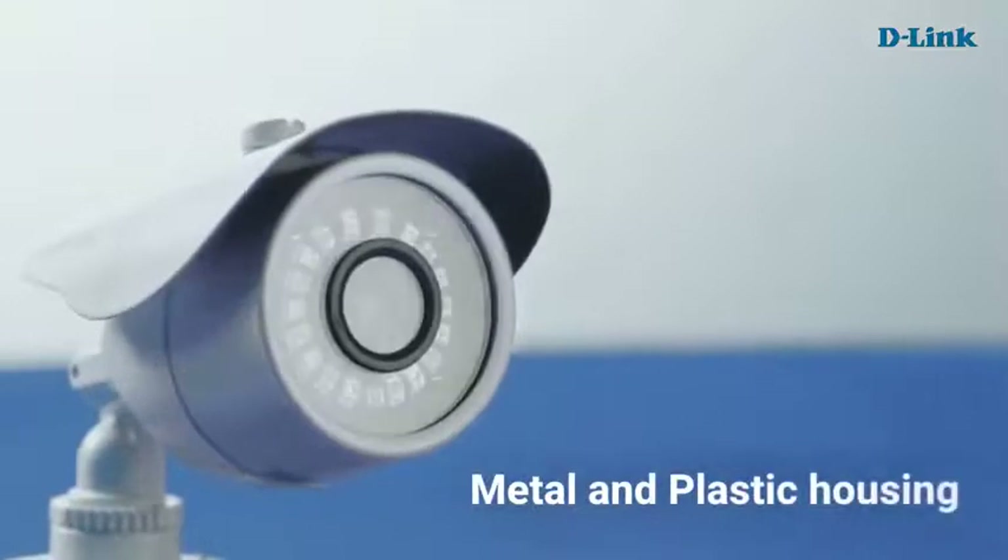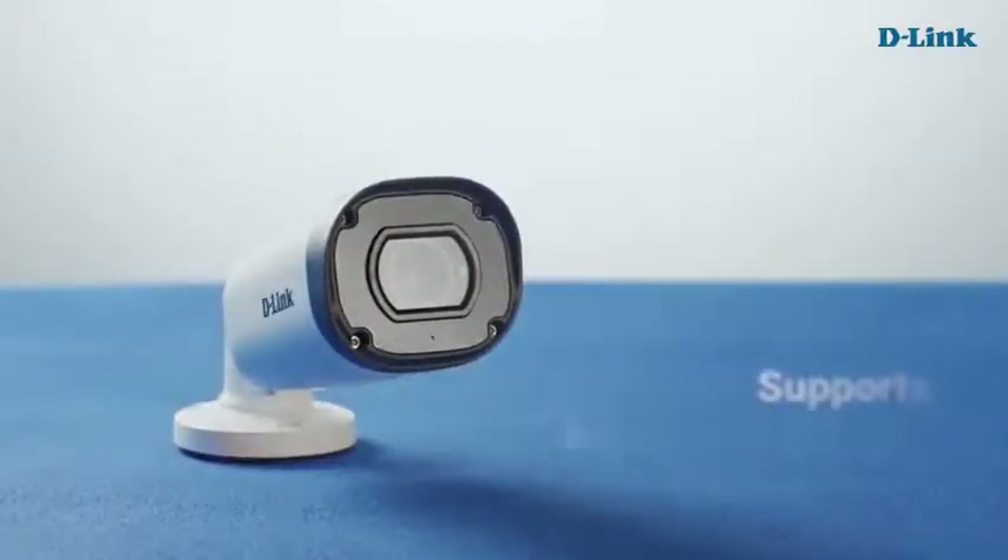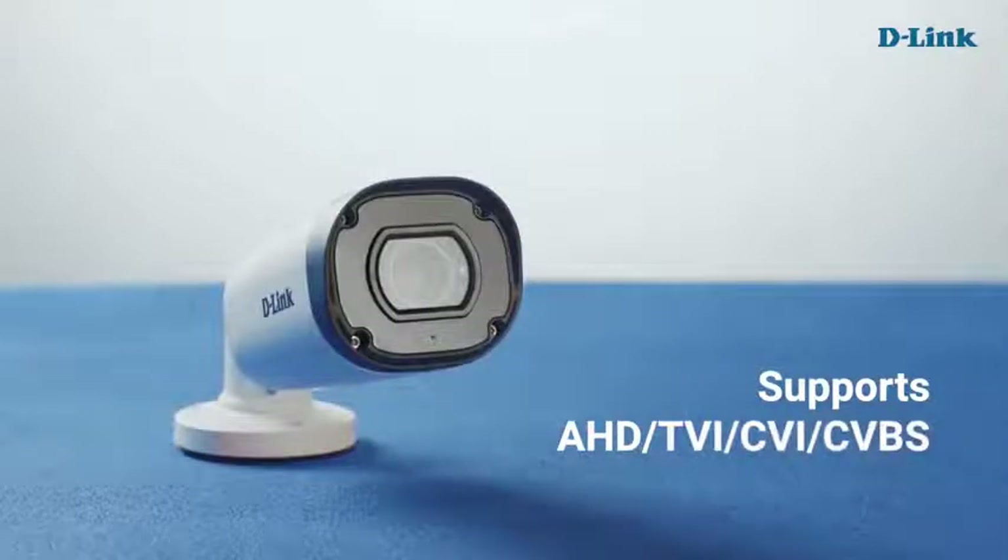3.6 mm and 6 mm lens variants are available in both dome and bullet analog cameras. They are available in metal and plastic housing and support AHD, TVI, CVI, and CVBS formats, so you can use D-Link cameras with your existing setup.